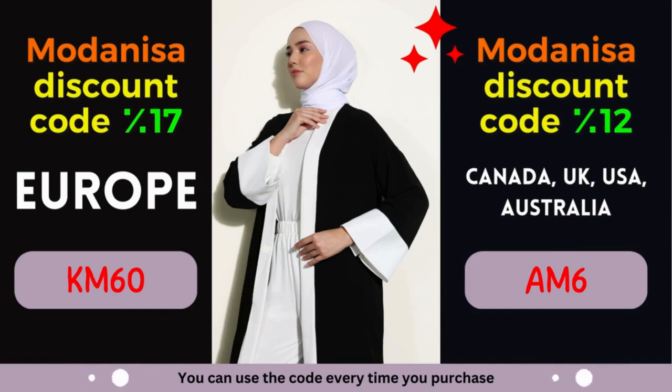Modanisa Coupon 1: 17% discount for European countries. Attention, European fashion lovers! Modanisa is extending a generous discount of 17% exclusively for European countries. Whether you reside in France, Germany, Italy, Spain, or any other European nation, this discount is designed to enhance your shopping pleasure.